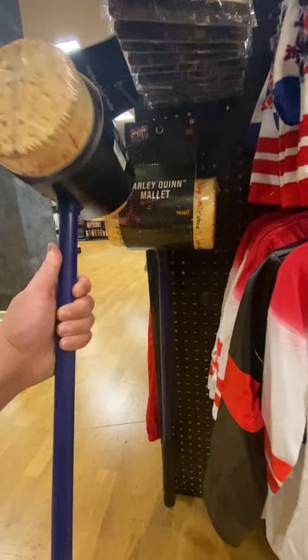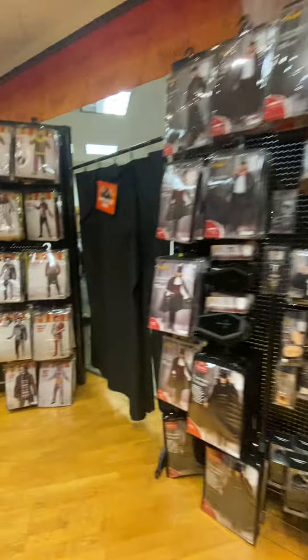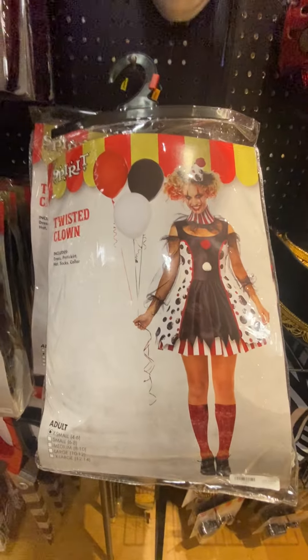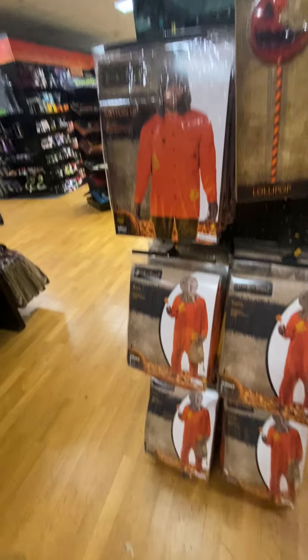I've got some more animatronics here. The Twisted Clown! And some trick-or-treat outfits — Sam, Sam Button-Up.